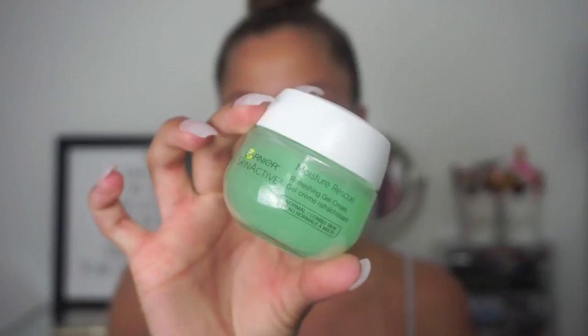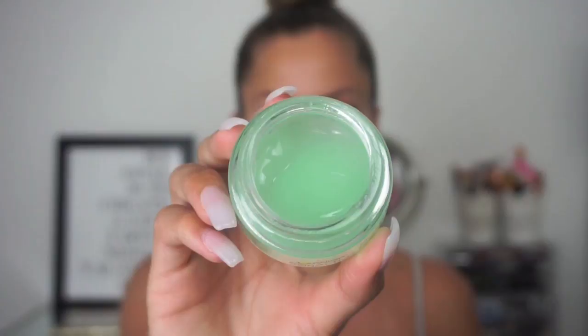Starting off with a bare face, no eyebrows. I'm going to begin by moisturizing my face with a gel moisturizer. Regular moisturizers have wax in them so they tend to make you more oily if you already are, and moisturizing is super important especially if you have oily skin.